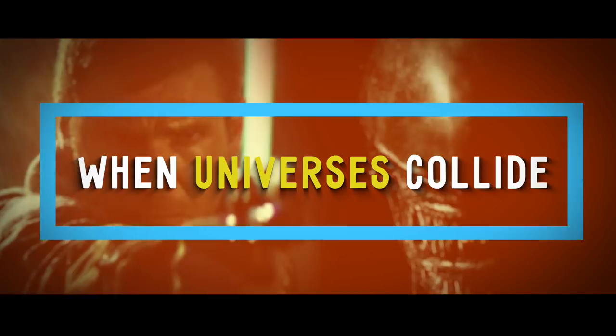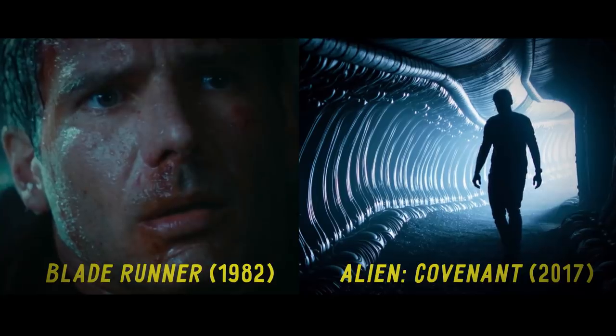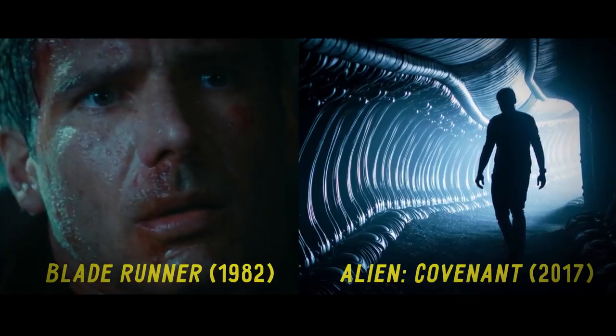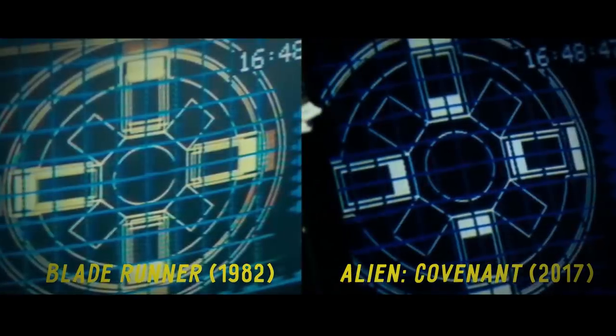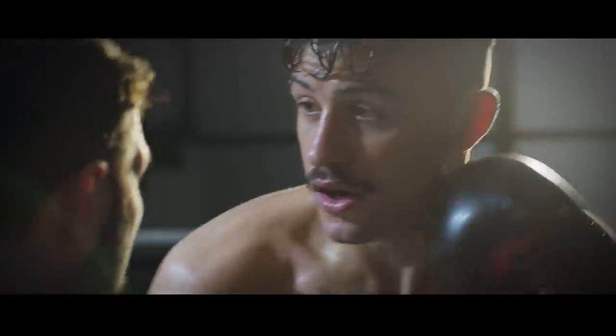Number 11: When Universes Collide. If you've seen both Alien Covenant and Blade Runner, you may have noticed that both sets of characters use the same computer interface. This has led many fans to believe that the movies take place in the same universe.